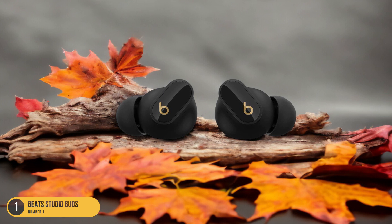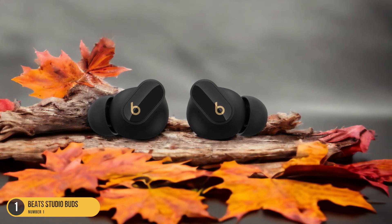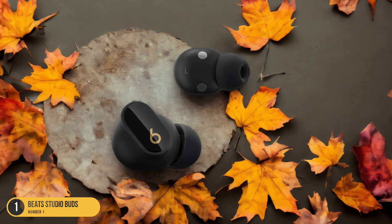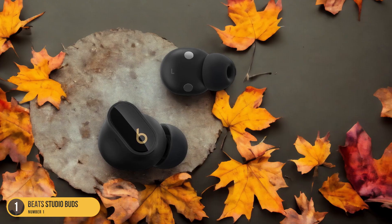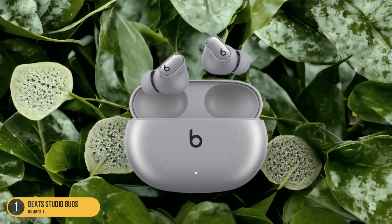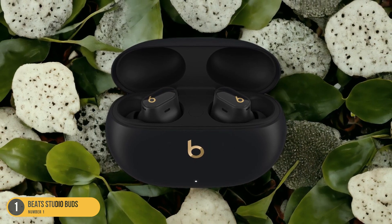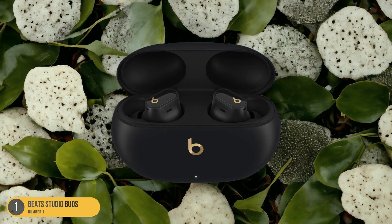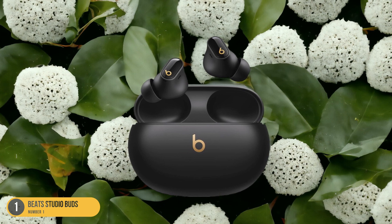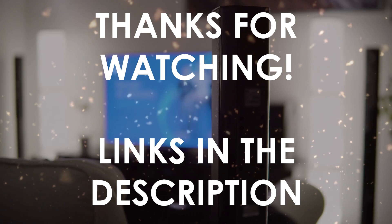Each bud features individual control buttons with multiple functions, allowing seamless song changes, volume adjustments, and call handling with a single button. The Beats Studio Buds deliver a balanced and powerful sound, perfect for intense workouts or video calls. Designed with secure-fit ear hooks and adjustable earbuds, these earphones stay in place no matter how rigorous your exercise routine. With up to 15 hours of listening time on a single charge and fast charging capabilities, they are your ideal workout companion, ensuring uninterrupted music for your fitness sessions.